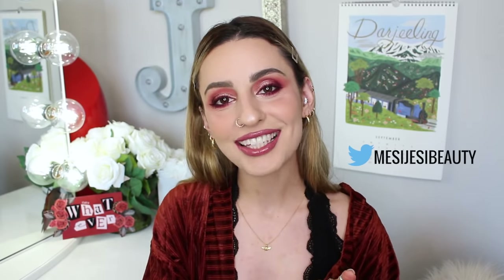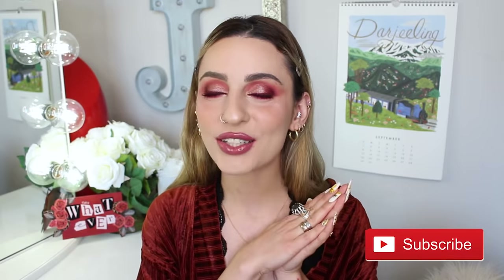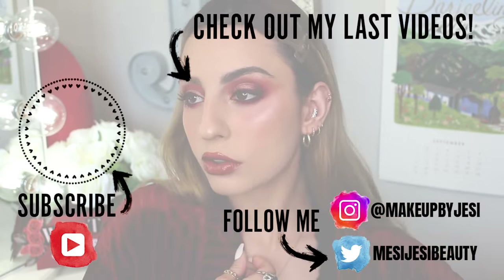And that concludes this video — I hope you guys enjoyed it and found it helpful. Let me know what you guys think about this collection. Is it up your alley? It's definitely up mine. Thank you guys so much for watching. As usual, don't forget to follow me on Twitter at MessyJesseBeauty and Instagram at MakeupByJesse. If you have not already subscribed to my channel I would appreciate it so very much, and hit that little bell so you're notified every time I post a new video. I will see you guys in the next one — bye guys!